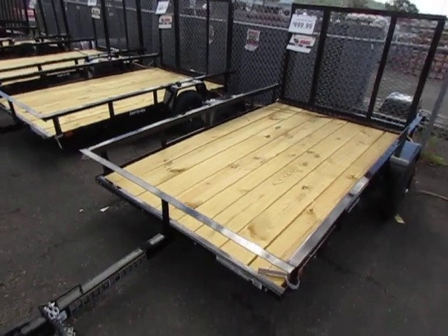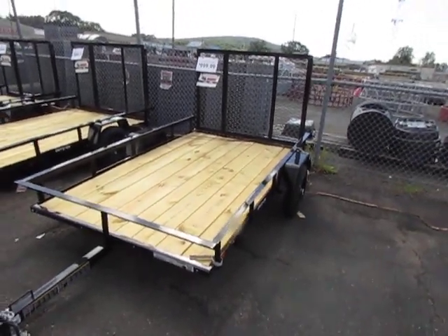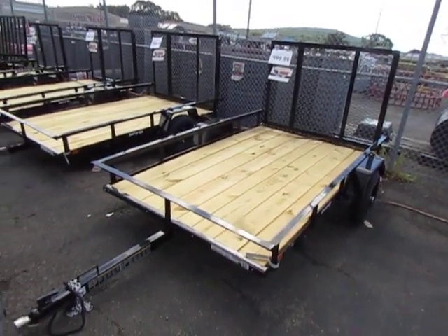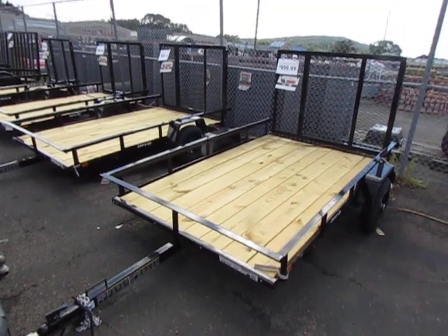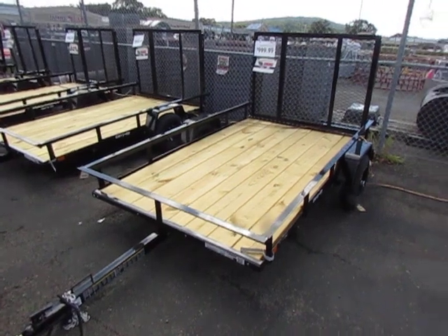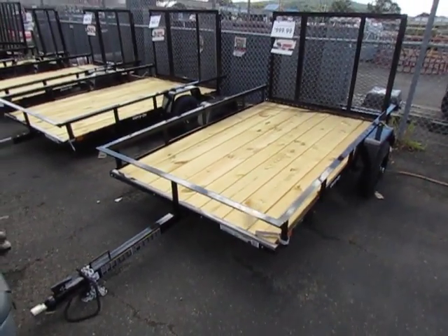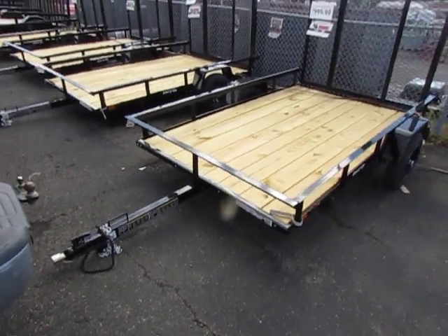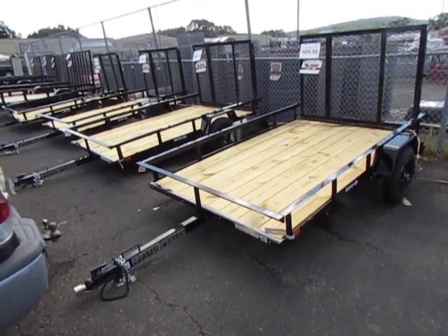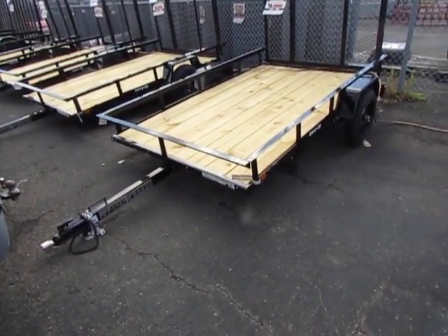Does anyone listening know anything about these Tractor Supply trailers? They're pretty bottom of the barrel obviously, but is there any reason anyone knows where I should absolutely not buy this? That's the main thing I'm looking for — let me know if you have any warnings. Thanks guys.